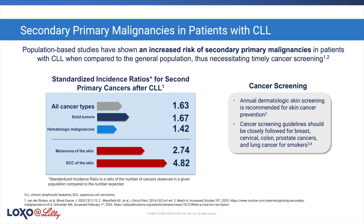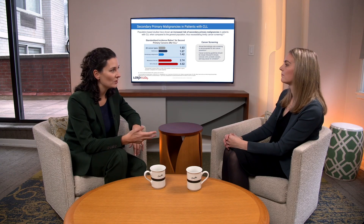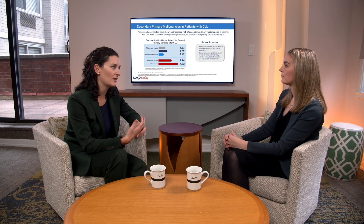I also talk to patients about staying really vigilant about their age-appropriate cancer screening. I say: I don't need you to do anything extra, but I want to make sure we're staying up to date on the stuff we should be doing anyway — mammograms when they're due, pap smears when they're due, colonoscopies when they're due, lung cancer screening for patients with a smoking history, PSA checks. These are really important because our patients do have an increased risk of cancer, and catching things early prevents them from becoming bigger issues.